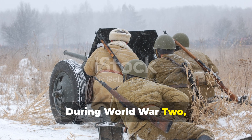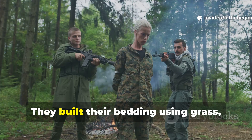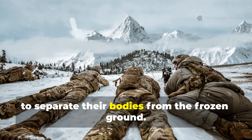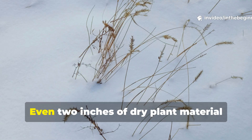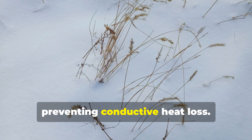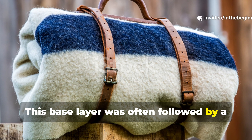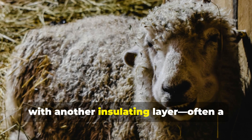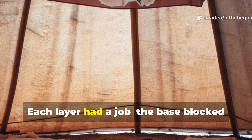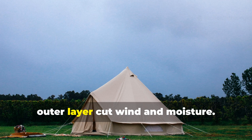During World War II, soldiers on the Eastern Front and in mountain operations didn't rely solely on sleeping rolls. They built their bedding using grass, spruce boughs, and spare garments as a multi-layered base to separate their bodies from the frozen ground. Even two inches of dry plant material could raise ground temperature by several degrees, preventing conductive heat loss. This base layer was often followed by a wool blanket or poncho liner, then topped with another insulating layer – often a cloaked sheepskin or canvas cover. Each layer had a job: the base blocked conduction, the middle trapped air, and the outer layer cut wind and moisture.